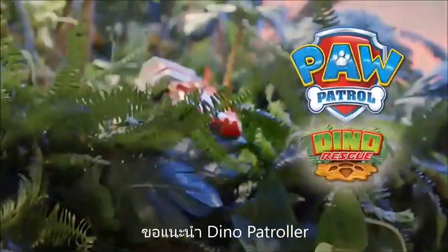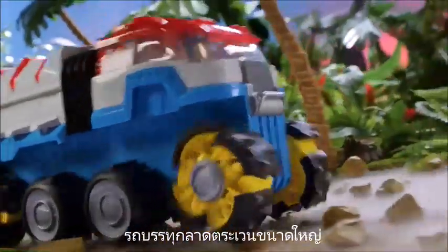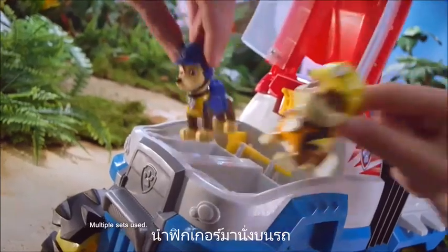New Paw Patrol Dino Rescue! Introducing the Dino Patroller — a huge motorized vehicle for huge rescues! A T-Rex is stuck! Load your pups!